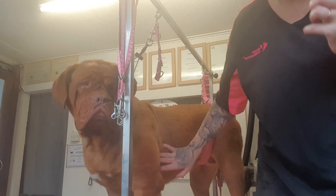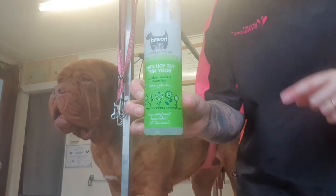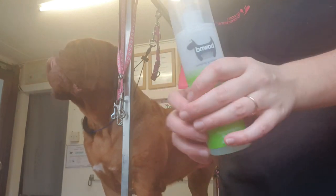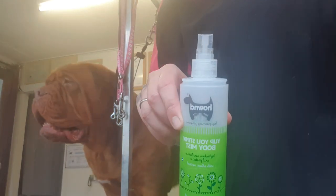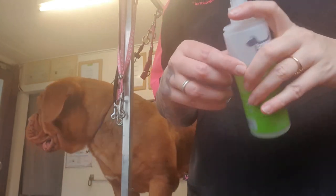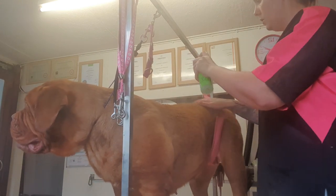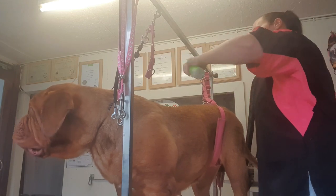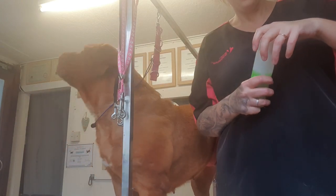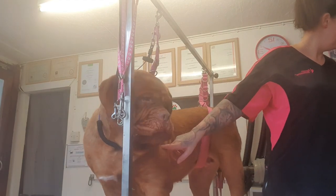There we go — grooming a Dogue de Bordeaux! Last thing: finishing spray. I use this one on them — matches the shampoo and it's a natural flea repellent. We don't put spot-ons on our dogs unless we need to, so I just use this probably once a week on all our dogs as a natural flea repellent. Oh, you smell lovely! And there we have it. I'm Gemma, this is Lolly — thank you for watching.